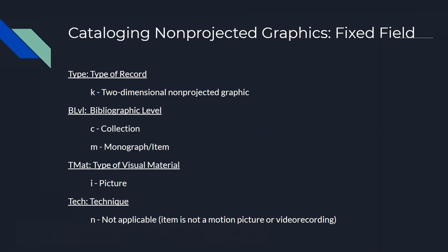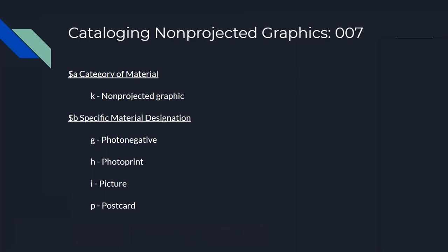For non-projected graphics, we'll go over the fixed fields as seen in OCLC Connection on the visual materials work form. For type of record, your choice is K — for a two-dimensional non-projected graphic. For bibliographic level, determine if this is a collection of photographs or a single very important photograph. For TMAT — type of visual material — the code is I for picture. For the technique field, it's N for not applicable, as that's only used for motion pictures and video recordings.